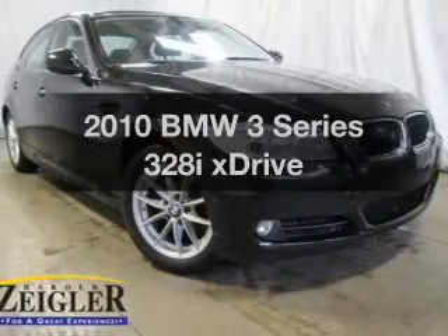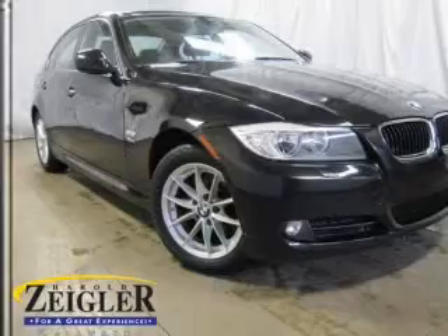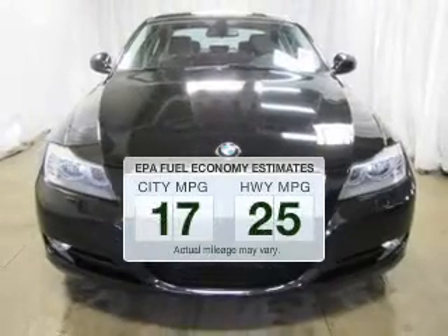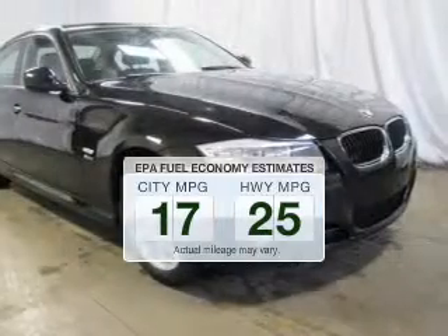Get noticed in this 2010 BMW 3 Series. If you're looking for an automobile with great attributes, look no further. Better gas mileage means better long-term driving, and this ride delivers with a great low fuel consumption rate.